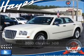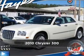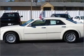Stand out in this 2010 Chrysler 300. Your search stops here with this ideal auto.